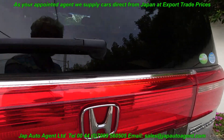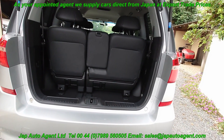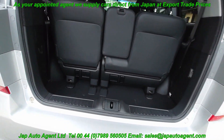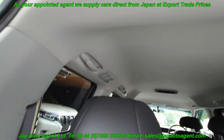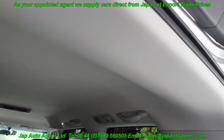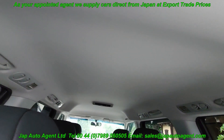No cracks or anything on the garnishes or the taillights. Nice clean interior. Unmarked headlining.